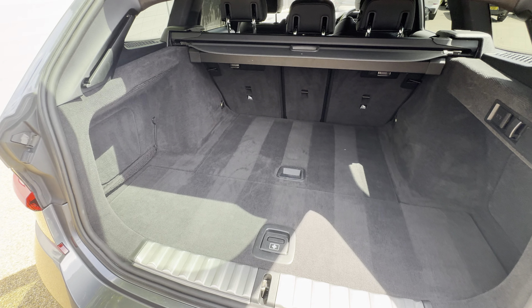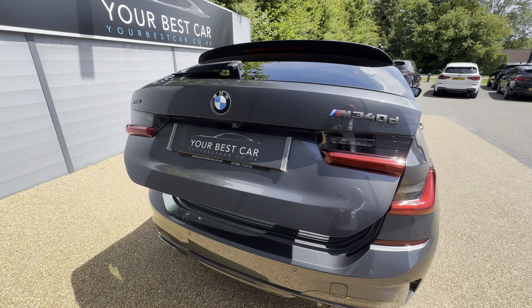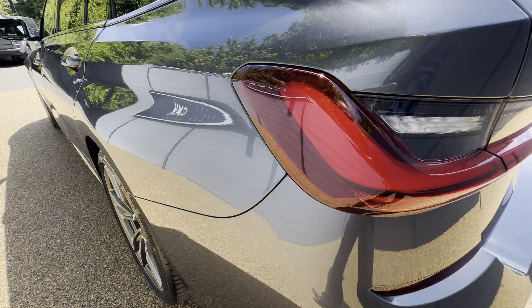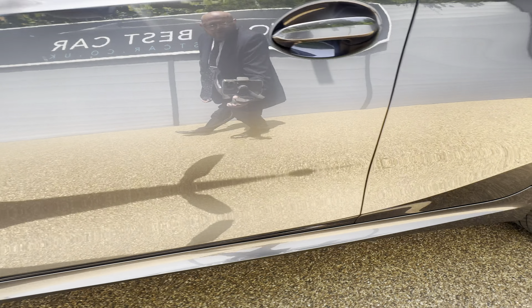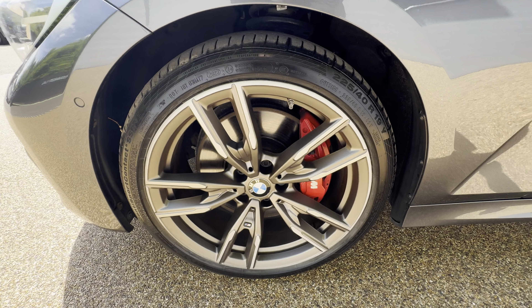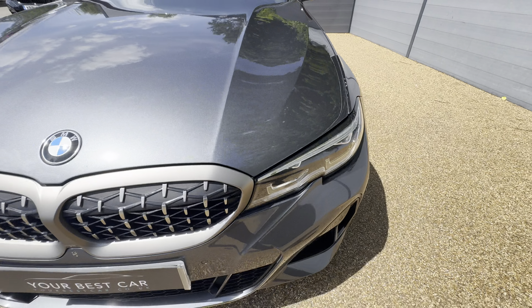To close the boot, it is just a case of pressing the button and that does close. Going around the near side, as you can see the alloy wheels look amazing and the paintwork on this vehicle is second to none. Going around the front bumper, I think this is such a beautiful looking car.